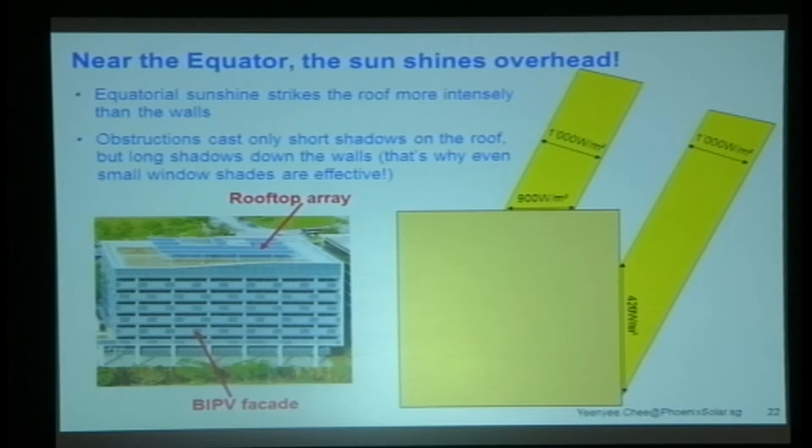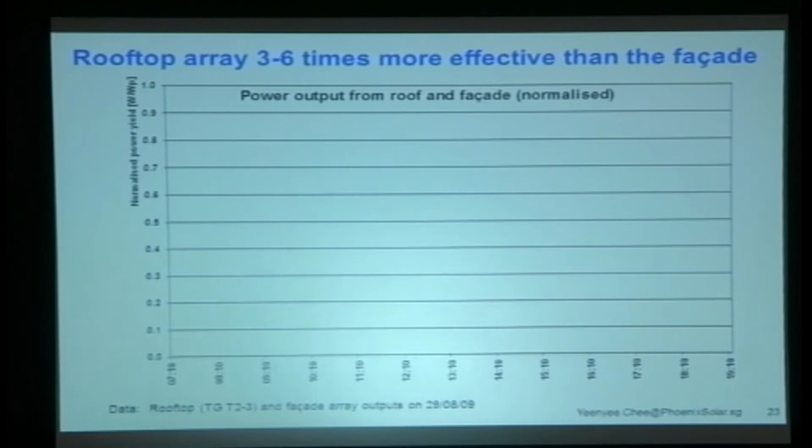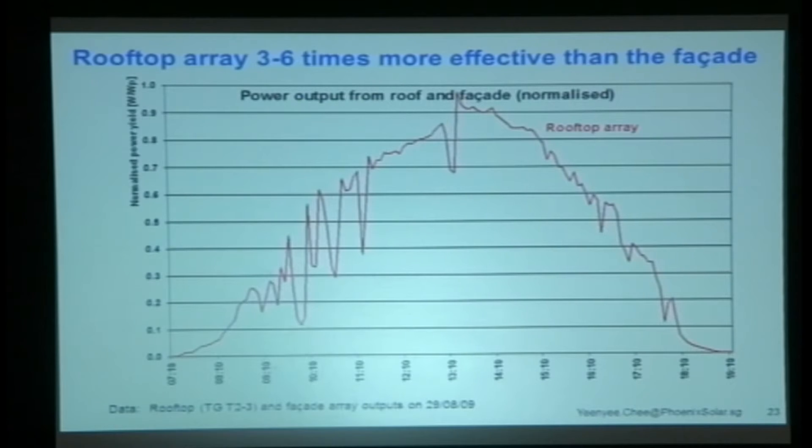We know this for a fact because in 2009 we put up a PV array on this building. We've got the PV on the rooftop, and the client also wanted the BIPV facade — it was all trendy and looked nice from the architect's point of view. But when you monitor the performance, that's your standard rooftop array versus that's your BIPV. Huge difference.